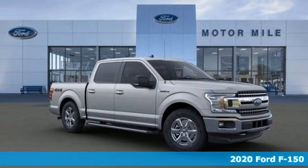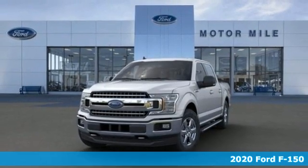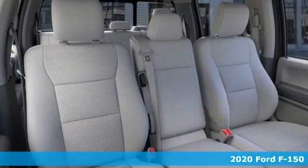Here's a new 2020 Ford F-150. Ford, where tradition meets innovation. It comes nicely equipped with features you'll love.